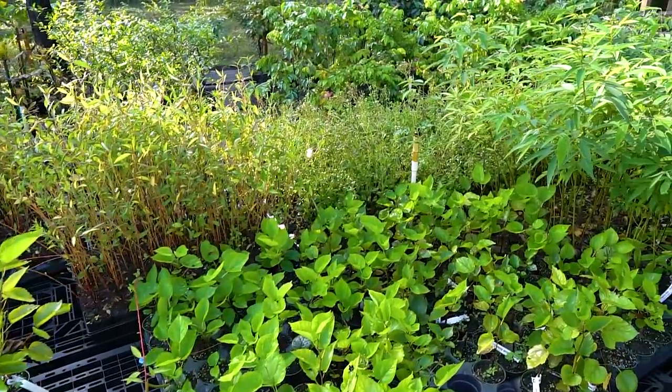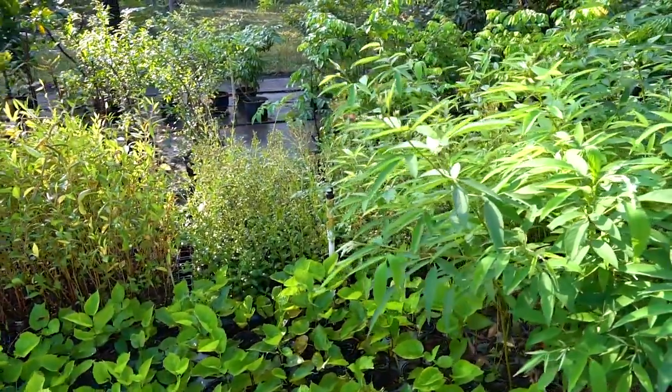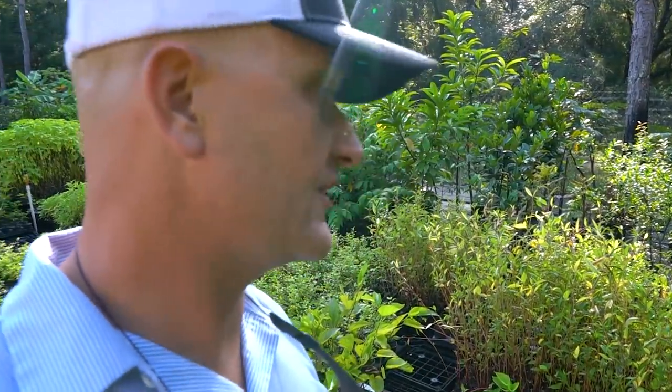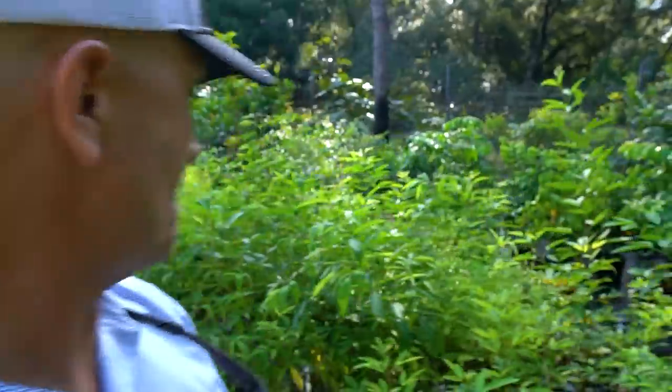Lots of six-street mulberries coming up — this is the most nematode-resistant mulberry. A couple of big-time fruit growers here in Florida did a nematode trial with all different varieties and found that six-street was probably one of the most resistant. Our goal is to start grafting a lot of these different mulberries onto more nematode-resistant rootstock, so you don't get a crash in a couple of years. Figs, mulberries, papayas, and even bananas can all be affected by nematodes.